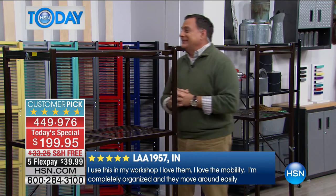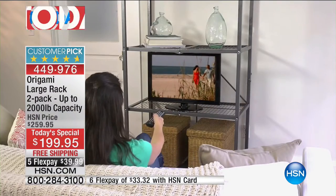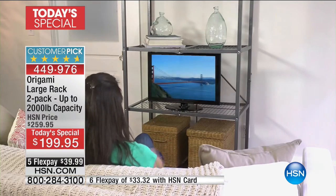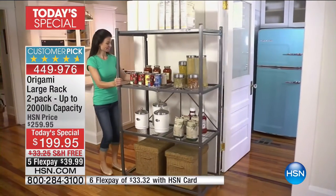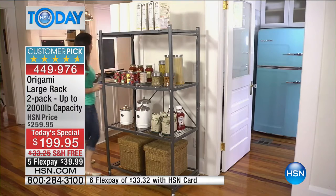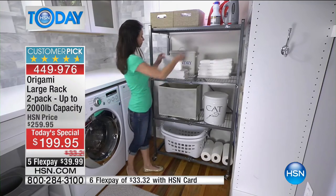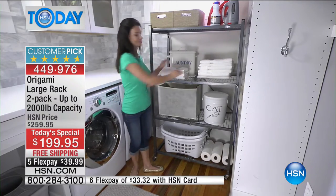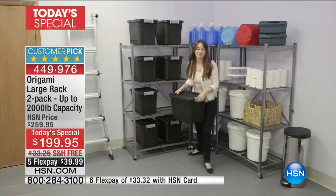When you think about where you store stuff — the basement, boxes of old records — it can handle the weight. In the garage, you can put logs, big bags of fertilizer, bags of rock salt. With the wheels off, you're talking 1,000 pounds per rack. For a laundry area where you're not putting as much weight, I like it with the wheels on because then you can clean behind it and move it around easily.